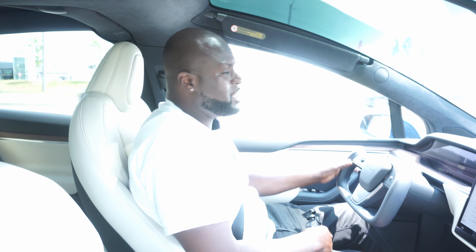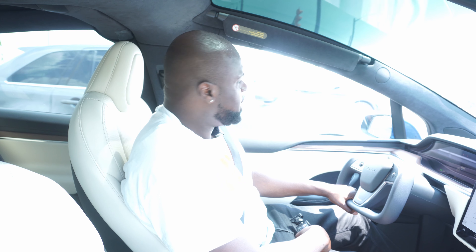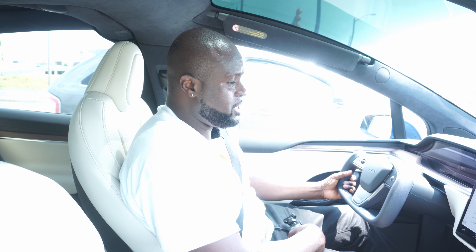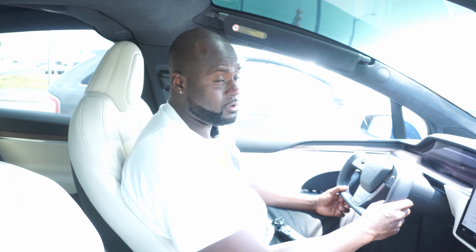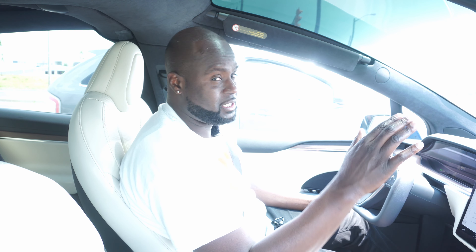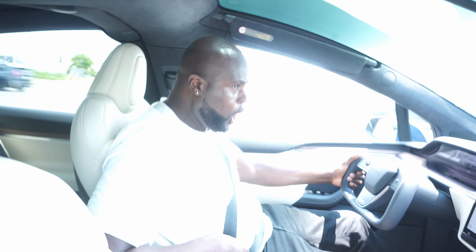The build quality is phenomenal — riding in this car makes you feel like you're in a premium vehicle. I'm going to check the speed when the lights change. The Model X is one of the fastest, if not the fastest, electric SUV on the market — it beats many ICE vehicles and even some sedans and sports cars. This particular unit is the Long Range, not the Plaid.